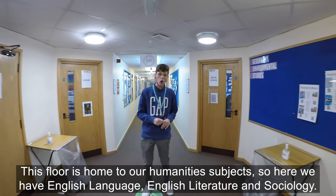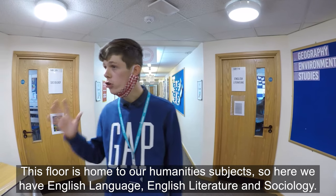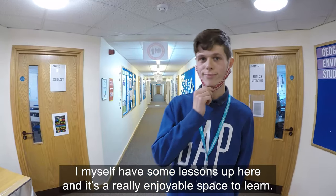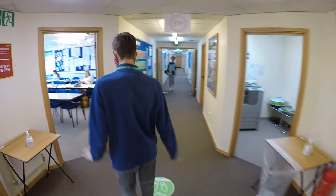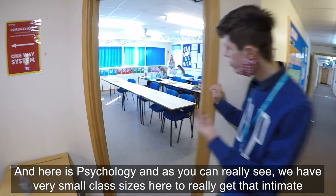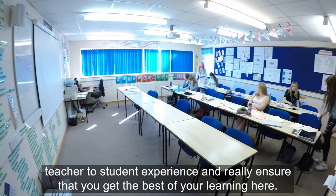This floor is home to our humanities subjects — here we have English language, English literature, and sociology. I myself have some of my lessons up here and it's a really enjoyable space to learn. And here is psychology — as you can see, we have very small class sizes to really get that intimate teacher-to-student experience and ensure that you get the best out of your learning.